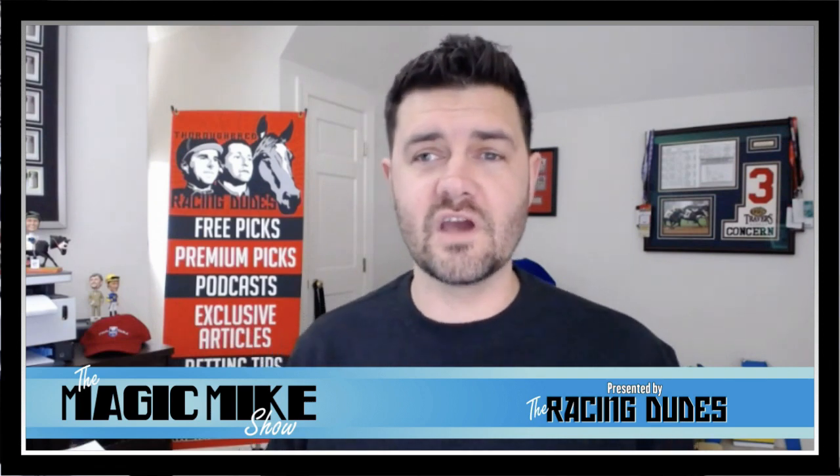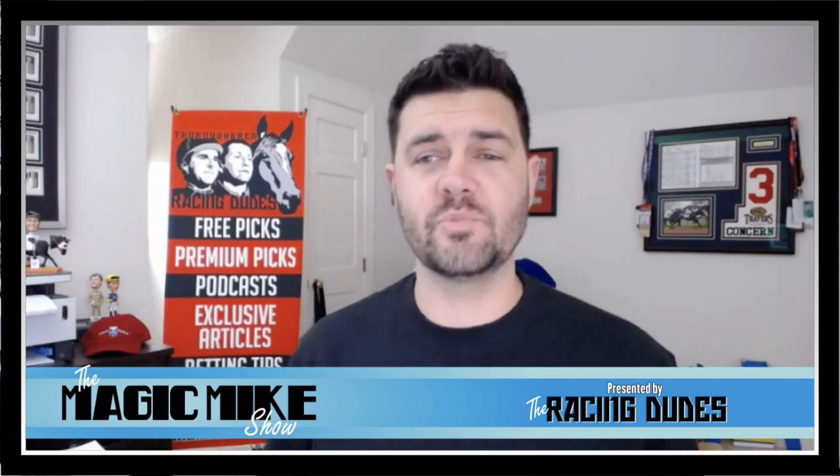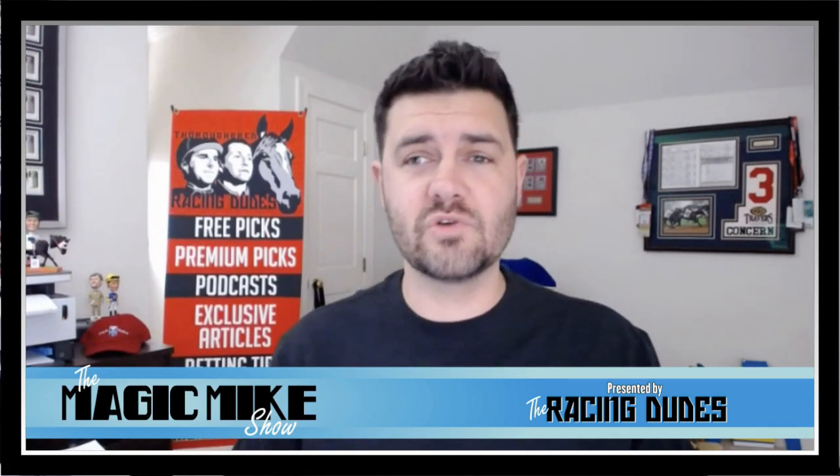So really excited to get this going. Again, $10 buy-in. There's $150 in site credit for the winner, plus all the cash that will pay out from the prize pool. You have to be a Racing Dudes subscriber to enter.